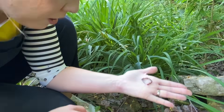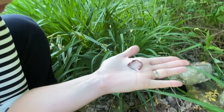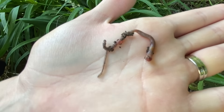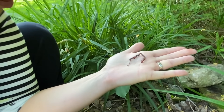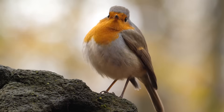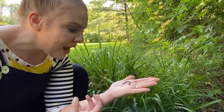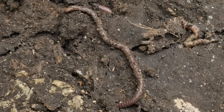Hello! Worms are amazing. Not only are they super interesting creatures, they also help our earth — and not just by feeding the birds. They help our earth by making the soil richer and by digging their little tunnels so that plants can have lots of air.